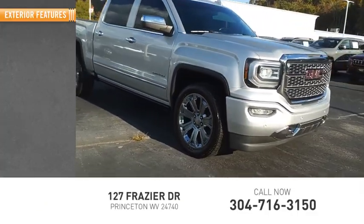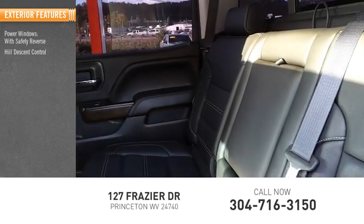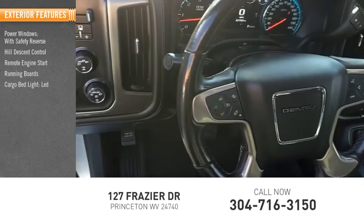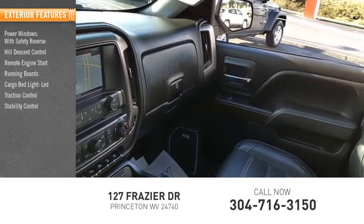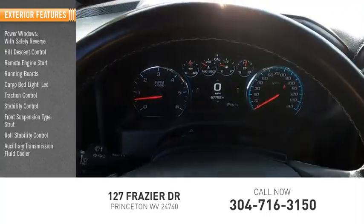Here are some of this vehicle's great options: power windows with safety reverse, hill descent control, remote engine start, running boards, cargo bed light LED, traction control, stability control, front suspension type strut, roll stability control, and auxiliary transmission fluid cooler.